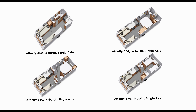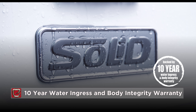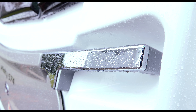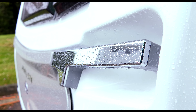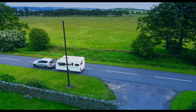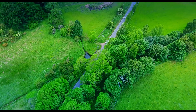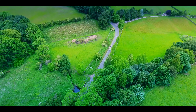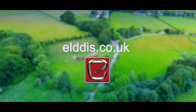All Affinity touring caravans are structurally bonded with solid construction and come backed by a ten-year water ingress and body integrity warranty for your total peace of mind. Eldis Affinity models are available from approved retailers throughout the UK. To find your nearest retailer and to get the best deal on your favourite model, visit eldis.co.uk today.